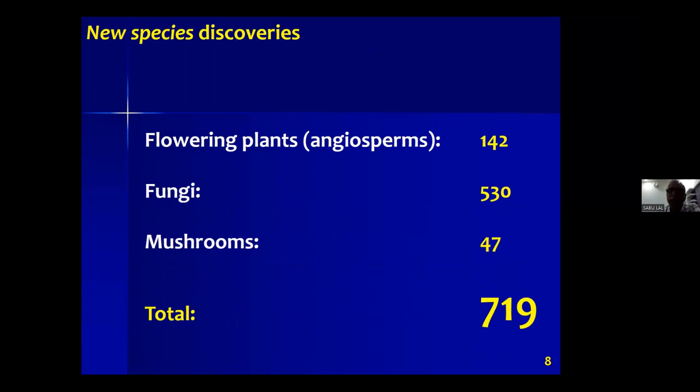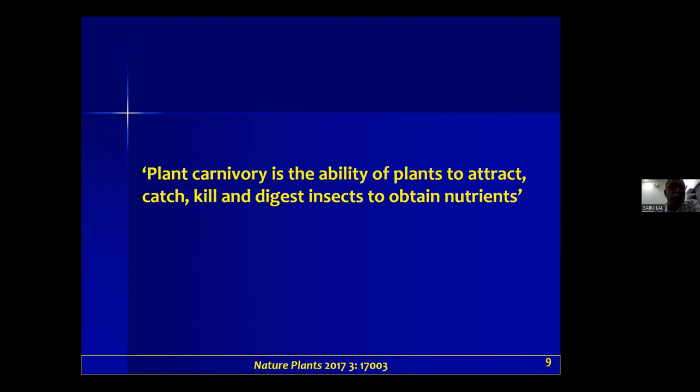We have also discovered several new species from this geographical region — flowering plants, fungi, mushrooms, etc. Anyone interested in seeing plant species is welcome to visit us in the south of India.